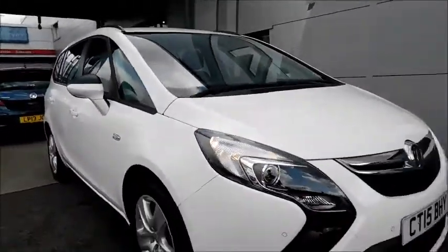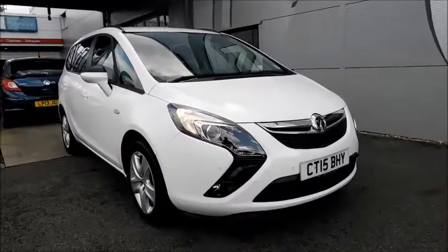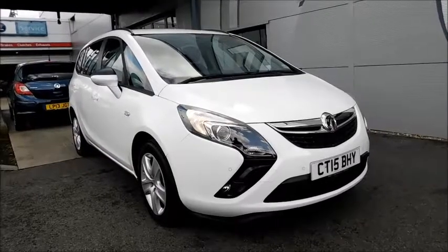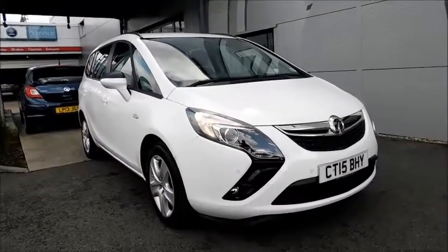You can reserve this vehicle online with a £100 fully refundable deposit, or call our internet sales team to arrange a convenient appointment. If you're thinking of finance, we are confident we can beat any high street lender with our flexible dealer funding plans. Thank you for visiting Now Vauxhall.